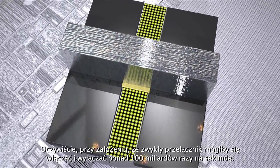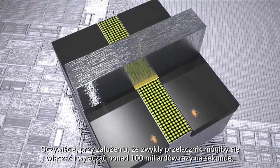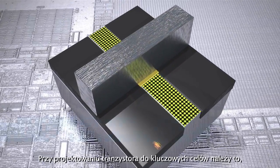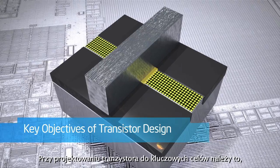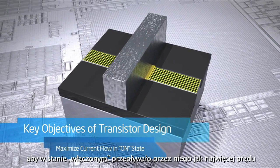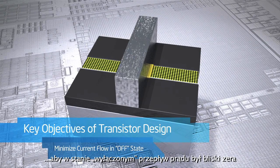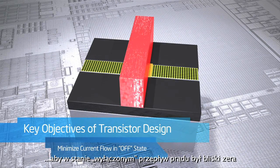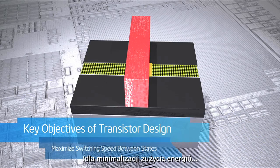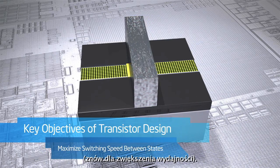That is, if an ordinary switch had the ability to turn itself on and off over 100 billion times a second. Some key objectives in transistor design are to have as much current flowing as possible when in the on state for performance, to have as close to zero current flowing when it is in the off state to minimize power usage, and to switch very quickly between the two states, again, for performance.